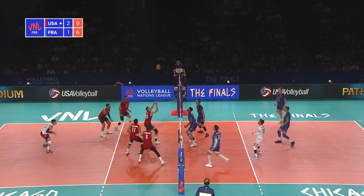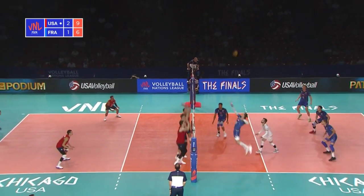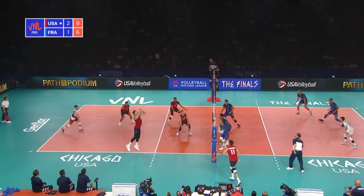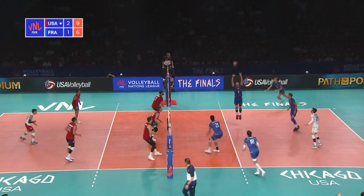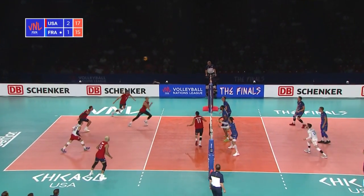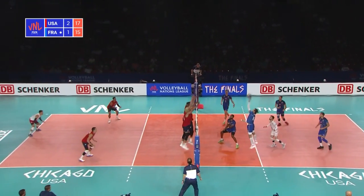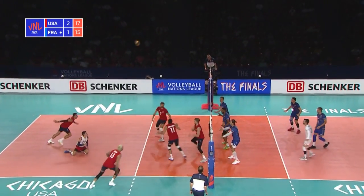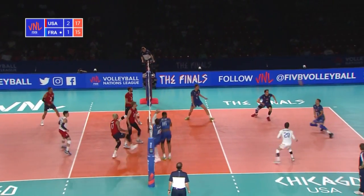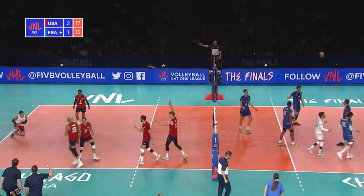France have an opportunity. That was a good dig. That was a bit of an improv swing from Russell, but now France have an opportunity. What a pick-up. My goodness. It's France who take the point. Good dig. Good work from Russell. Hatch again, trying to find a way through, but it's the block that comes up trumps.